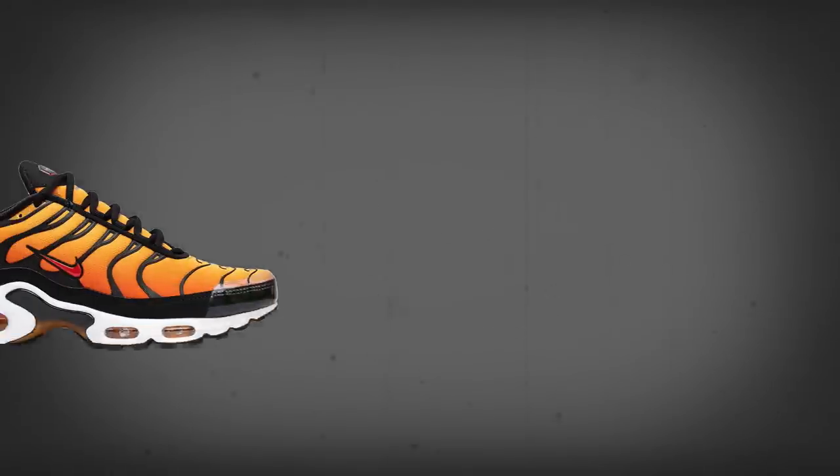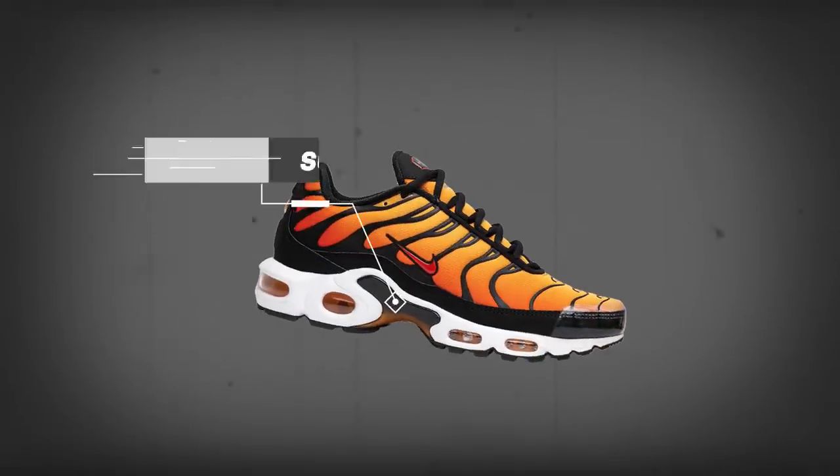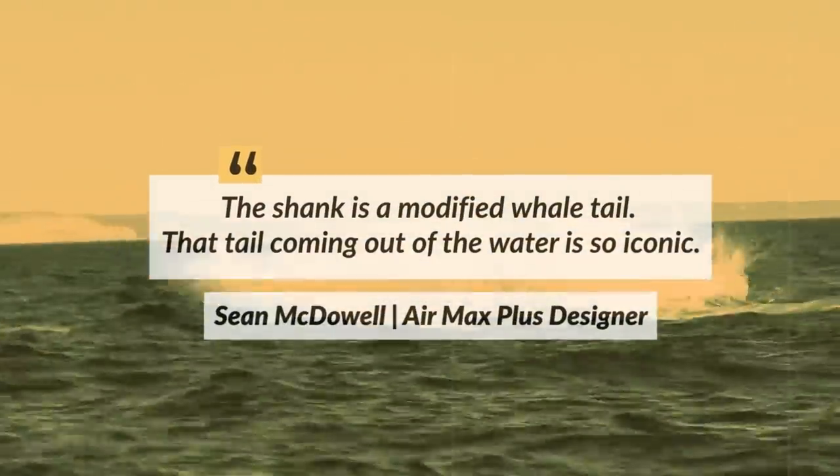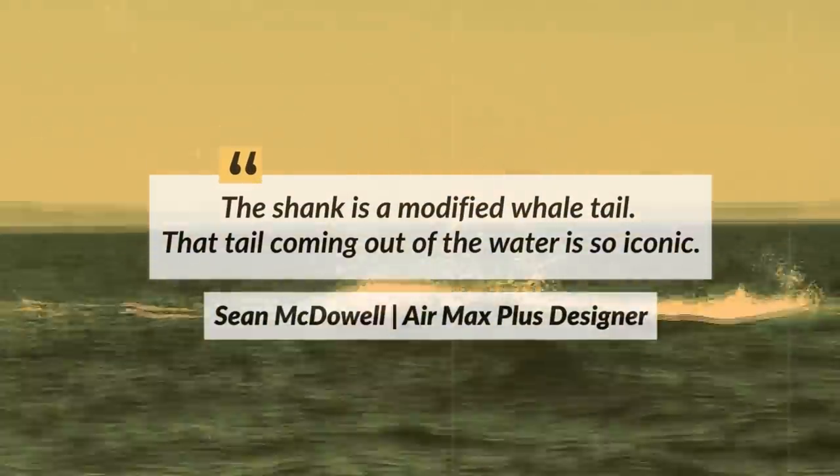It was from these vivid sunsets that the shoe's instantly recognizable upper gradient and palm tree inspired exoskeleton was born. One of the silhouette's most striking features was the shank, which extends from the bottom sole to the midsole. This was actually inspired by the tail of a whale. Here's a quote from McDowell himself: 'The shank is a modified whale tail. That tail coming out of the water is so iconic.'